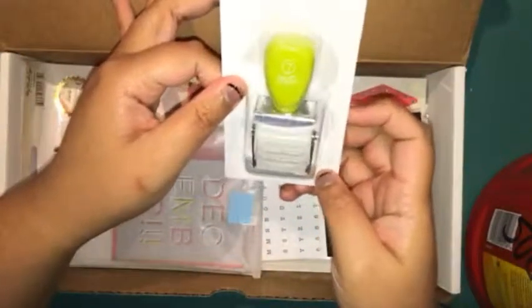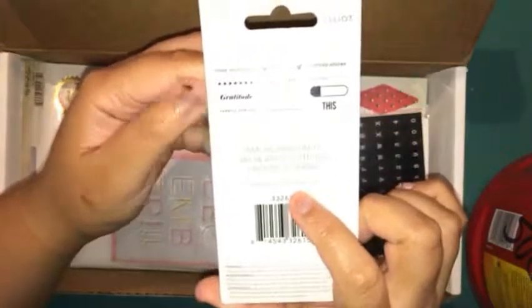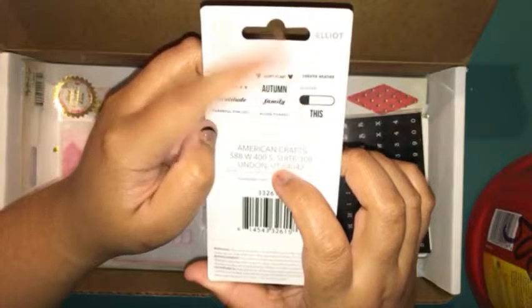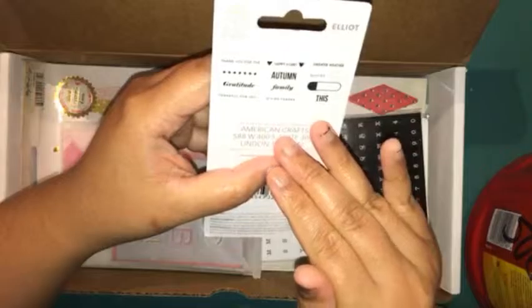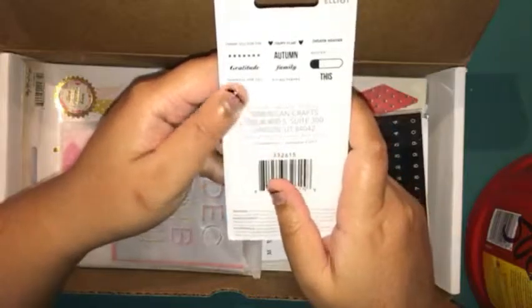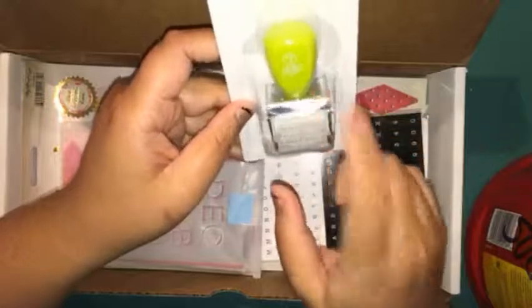You get this roller stamp from Seven Paper, from the Elliot collection. On the stamp: thank you for the stars, gratitude, thankful for you, happy heart, autumn, family, giving thanks, sweater weather, quoted, label. I'm kind of thinking I would not add this in December because it seems more like a Thanksgiving theme — I would probably use this for November Project Life layouts. This is actually my very first roller stamp, so I'm pretty excited.